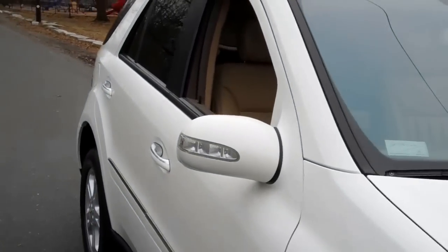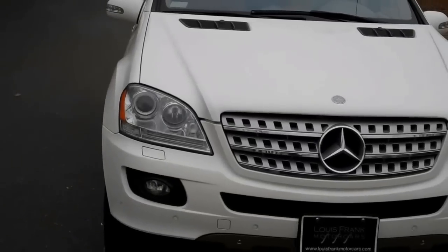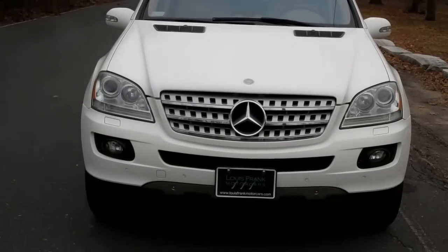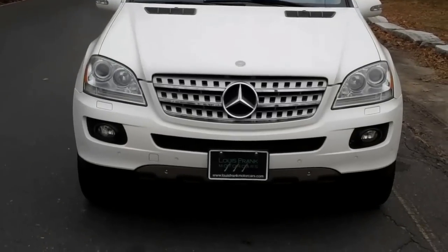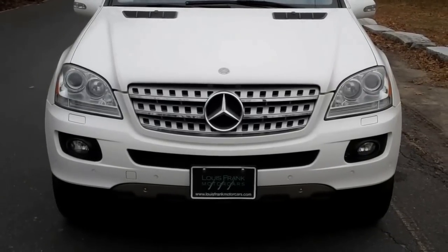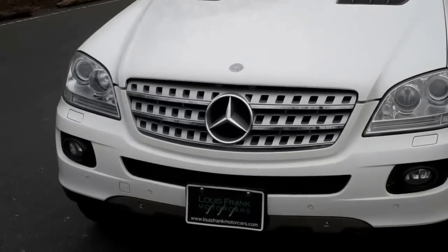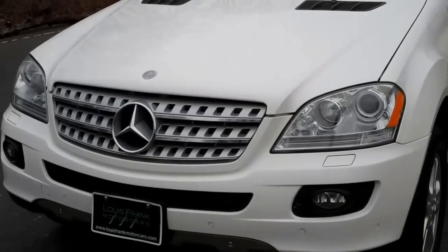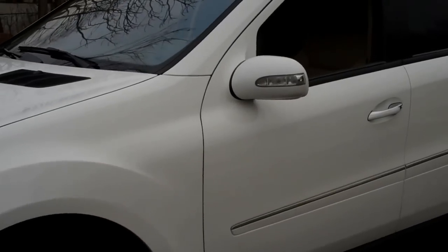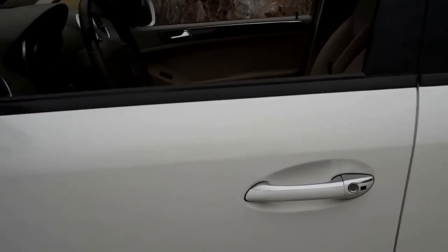We do have the entire set of Mercedes-Benz service records for this car. This car was dealer serviced its entire life. You have the great power of having these service records to see what has been done to the vehicle and for future servicing. A lot of the times Mercedes likes to hold that information over your head, but we have the entire set of records since day one of the car, which is a huge thing.